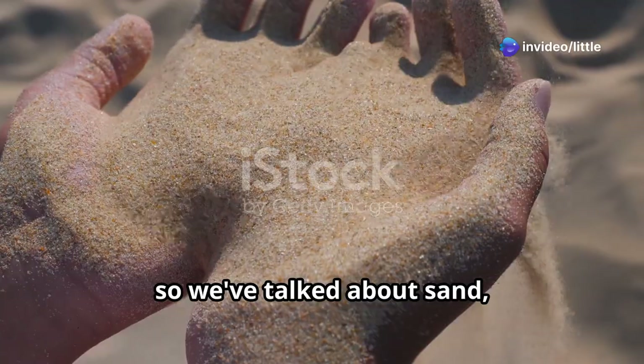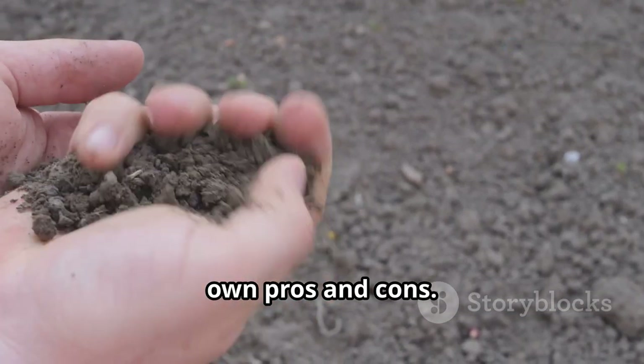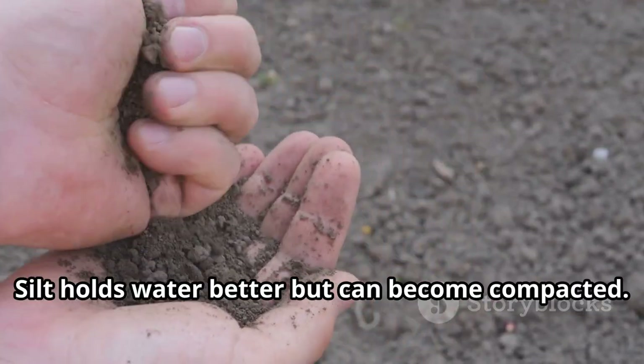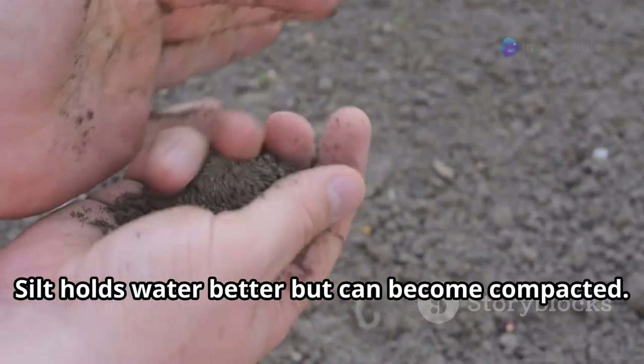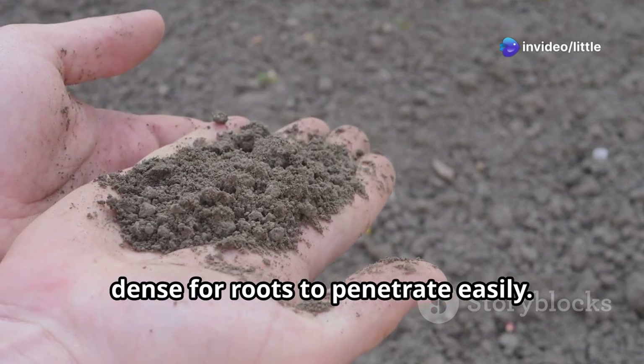So we've talked about sand, silt, and clay, and we've learned that each one has its own pros and cons. Sand drains water quickly but doesn't hold nutrients well. Silt holds water better but can become compacted. Clay retains nutrients but can be too dense for roots to penetrate easily.